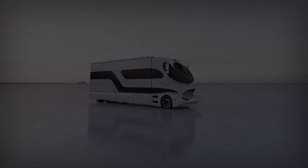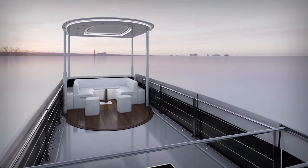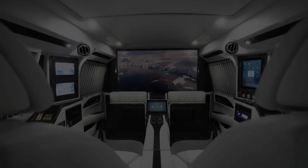The Palazzo boasts a specially crafted air convection system, ensuring comfort and preventing pressurization issues. The Cadillac Escalade, already a symbol of opulence, has transcended into the realm of unparalleled luxury with the Sky Captain Piano Edition.